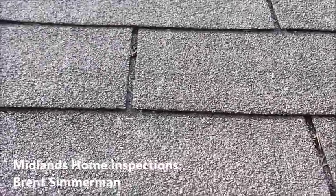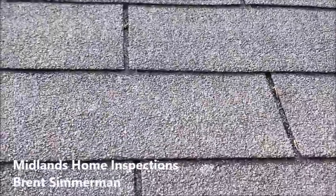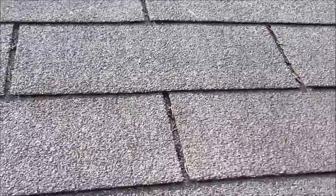Brent here at Midlands Home Inspections. At inspection today, up on the roof — finally a nice day we can get up on roofs. Just a couple things to point out on this older roof here, definitely near the end of its intended life.